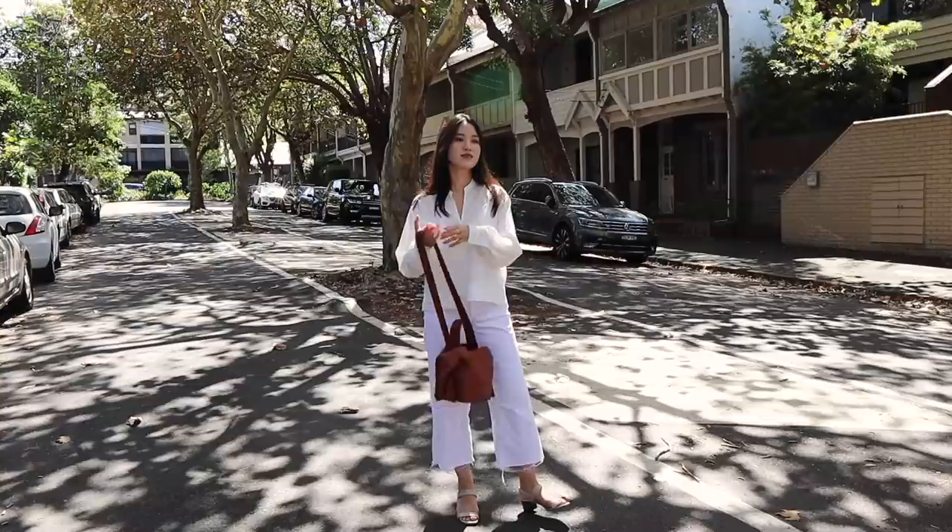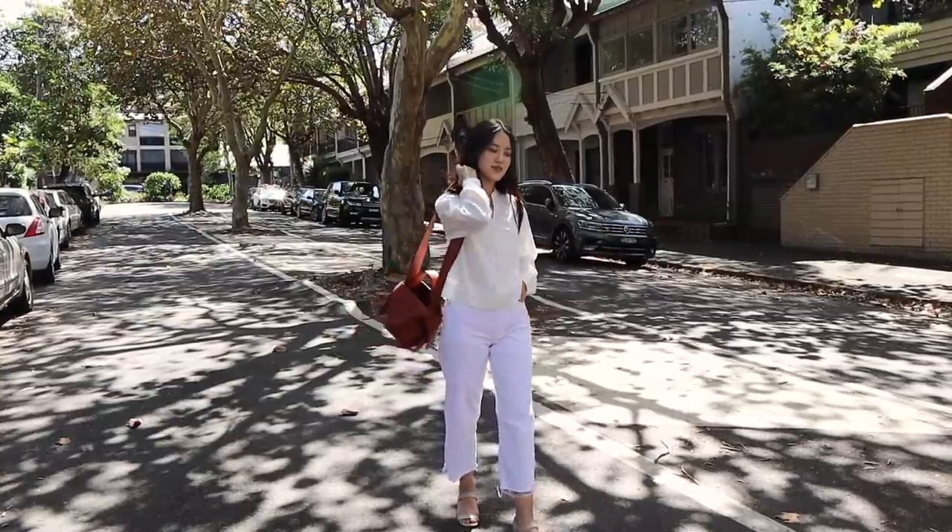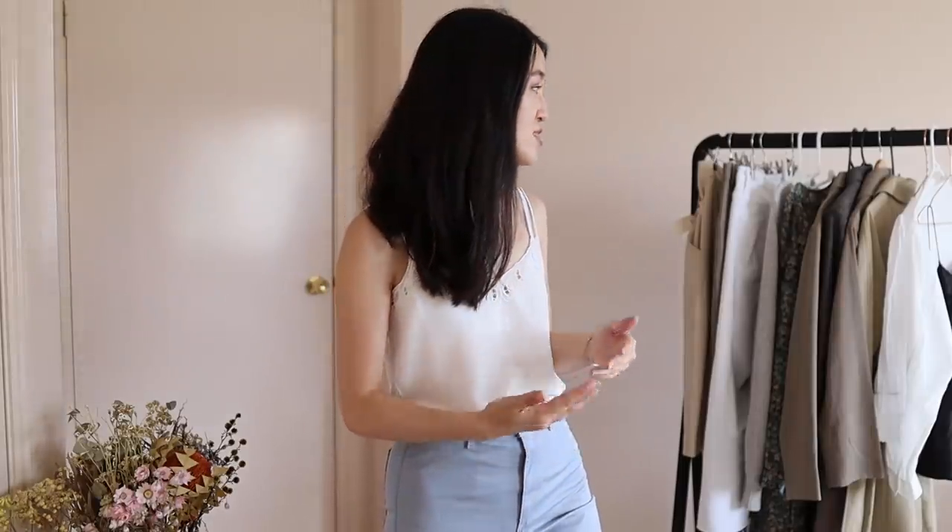I'm definitely a believer that the key pieces in any wardrobe are going to be different based on your personal style, but if you're trying to figure out what kind of basics might work in your wardrobe, I hope this gives you a bit of a start. Over time I've figured out the pieces I tend to reach for a lot, and these are just some of my favorite picks from those categories. I hope you guys enjoy this video and if there's anything that catches your eye, I have everything linked in the description box below.